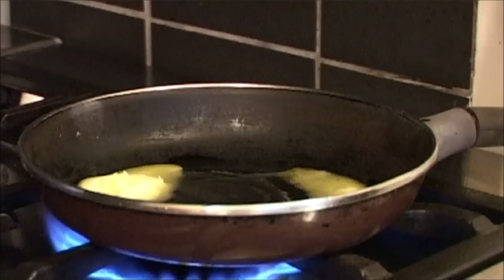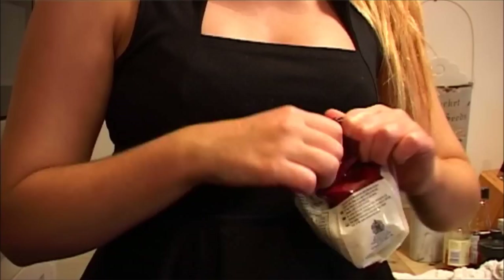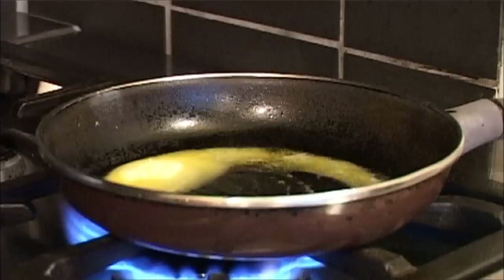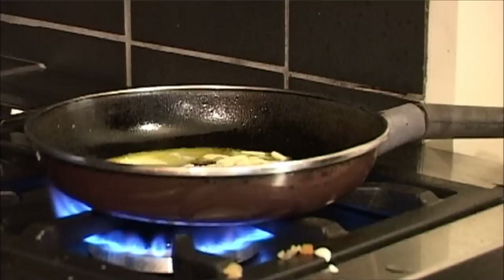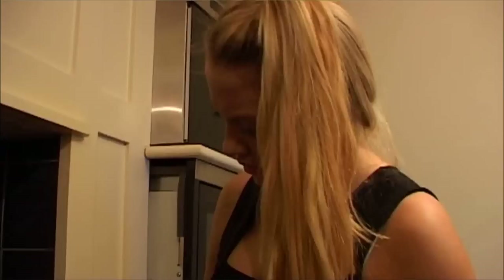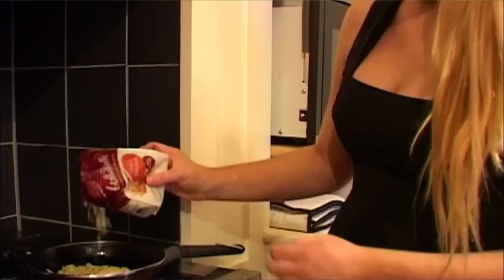Now we've got the asparagus which turned out to be sugar snaps. Why not asparagus? Because it's not in season. So what have we got here? Almonds that no one can open. It's quite a high heat there, isn't it. In go the almonds — some in the pan, some on the cooker!